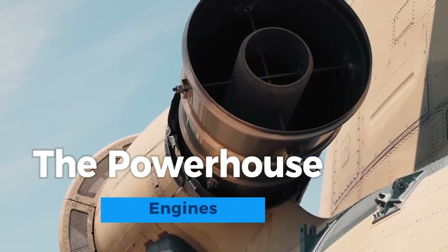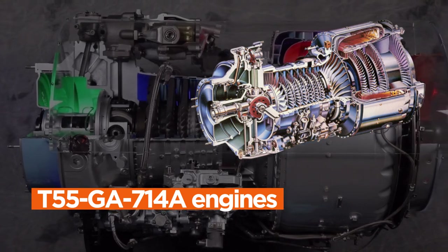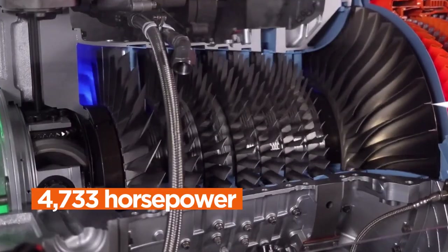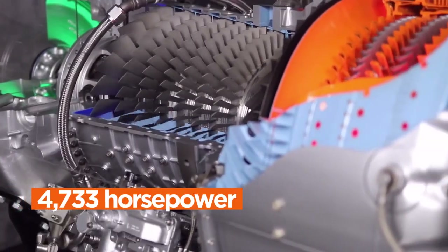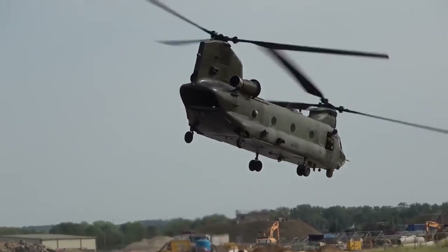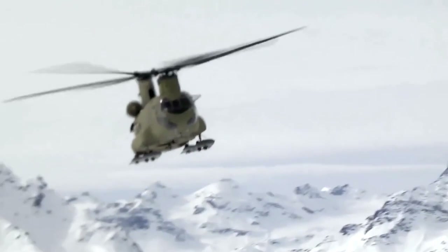Powering the Chinook are two formidable turboshaft engines, usually T-55GA700 and 14A engines. Each of these engines cranks out a staggering 4,733 horsepower, propelling the helicopter into the skies and allowing it to operate effectively in challenging conditions, including high altitudes and adverse weather.